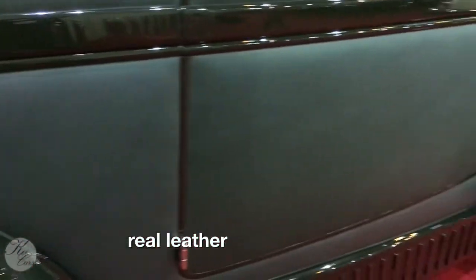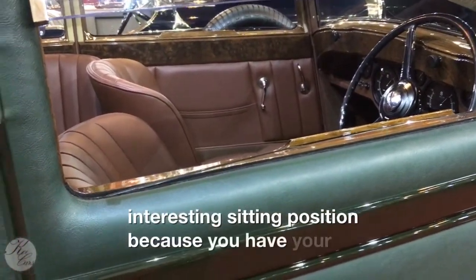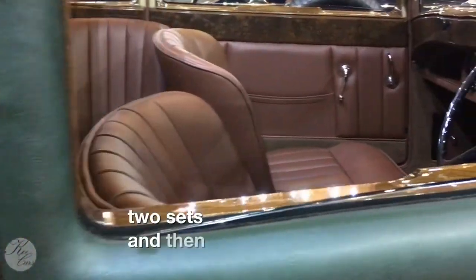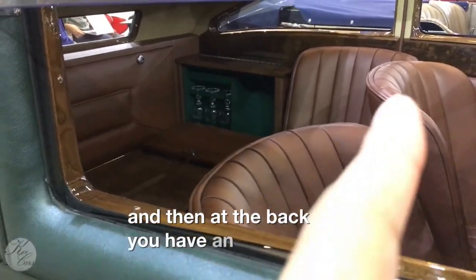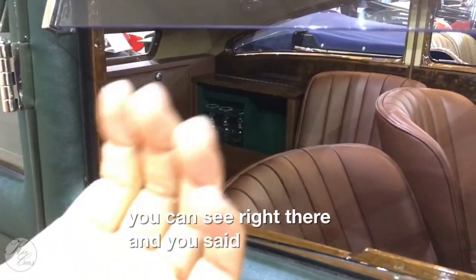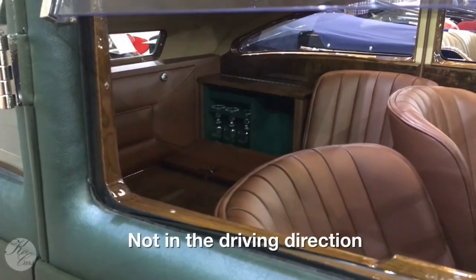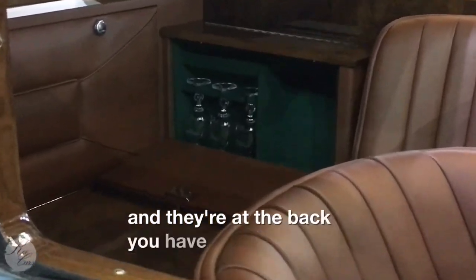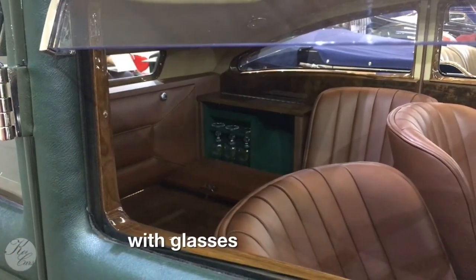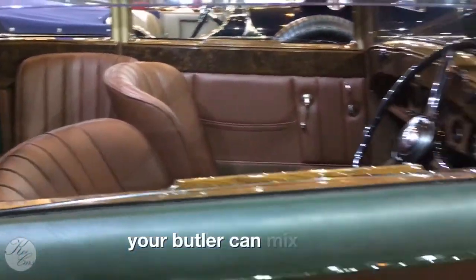This car has a very interesting sitting position. You have your two seats, and then at the back you have an extra seat — you sit facing that way, but not in the driving direction. And there in the back you have a bar with glasses, so I guess when you are taking a rally, your butler can get some drinks maybe.